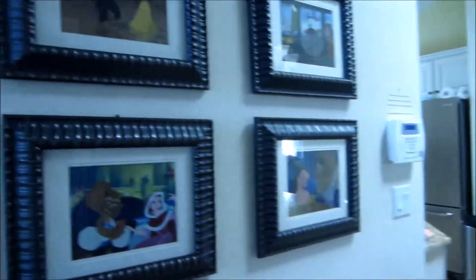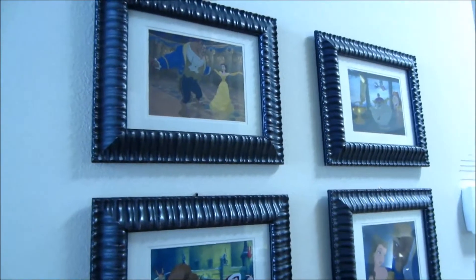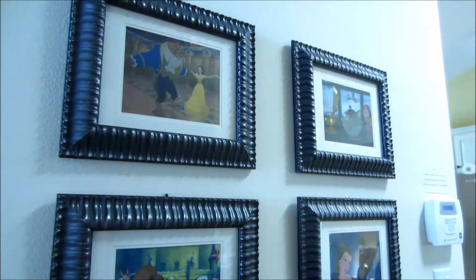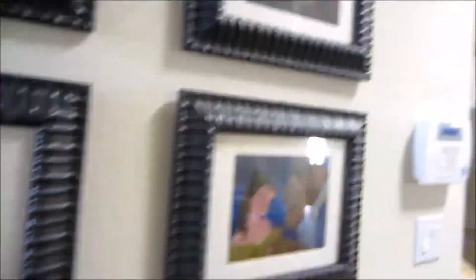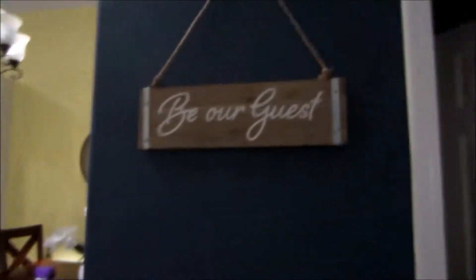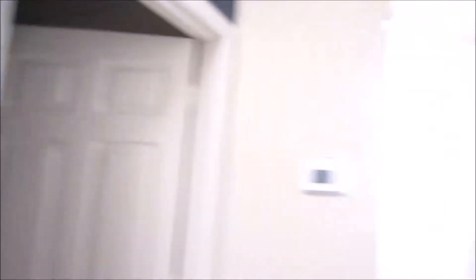Over here is the laundry room — basically a big closet but there's a nice washer and dryer. They leave all the beach towels in here for you to use. Then the living room and dining room is Beauty and the Beast themed — 'Be Our Guest.' We've got some nice Beauty and the Beast pictures in the hallway and the thermostat's over there.